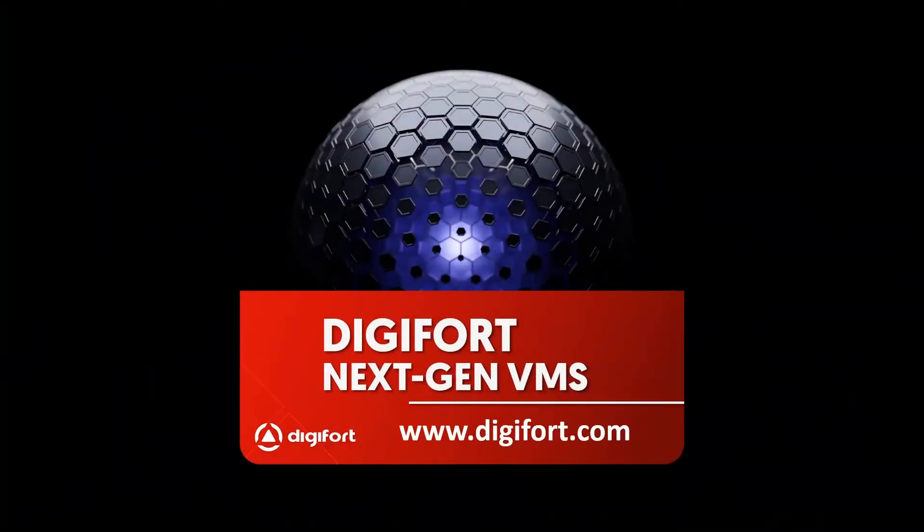Learn more — visit www.digifert.com and schedule a test.